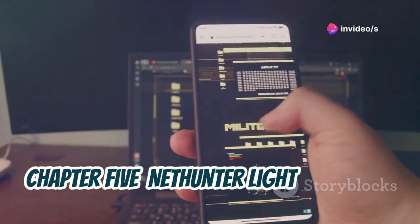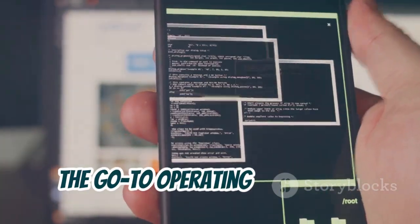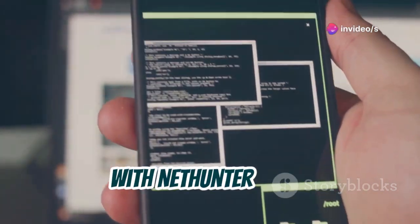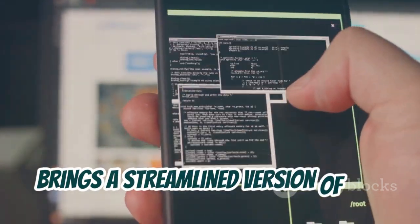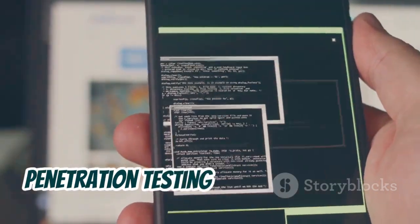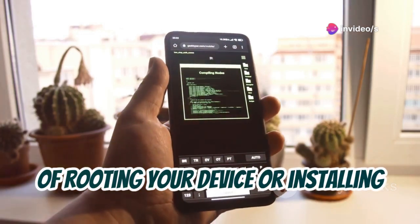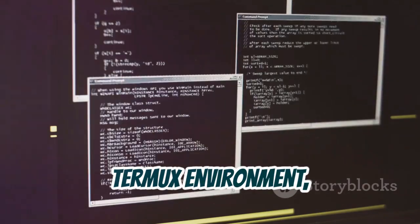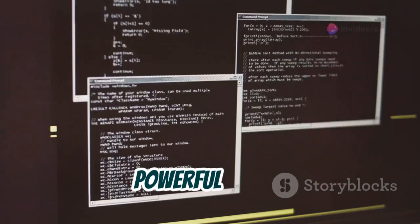Chapter 5: NetHunter Lite — Kali Linux, No Root Needed. Ever wished you could have the power of Kali Linux, the go-to operating system for penetration testing, right on your Android device without rooting? With NetHunter Lite, that wish becomes a reality. NetHunter Lite, in combination with Termux, brings a streamlined version of Kali Linux to your Android device, giving you access to a plethora of penetration testing tools and utilities. You don't need to go through the hassle of rooting your device or installing custom ROMs. NetHunter Lite runs smoothly within the Termux environment, providing a safe and convenient way to experiment with Kali Linux and its powerful tools.